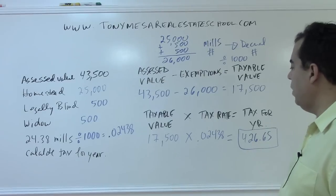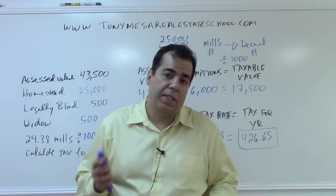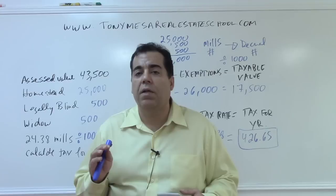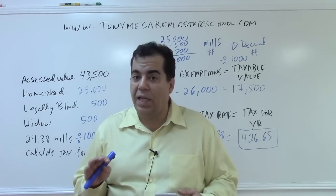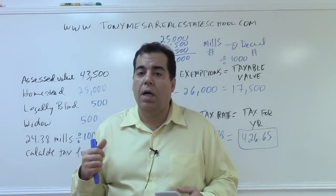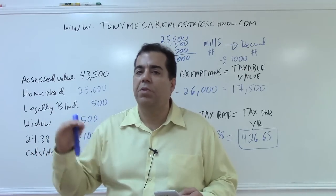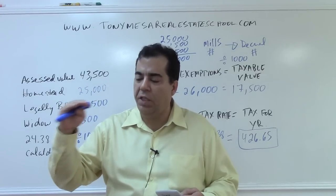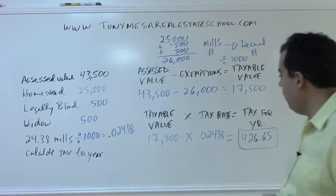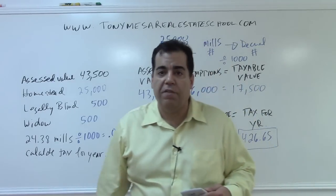That's how you calculate taxes for the year — a common problem on the state exam. Remember: the standard homestead exemption is $25,000. For legally blind, you're not saving $500 directly — you get an additional $500 exemption reducing your assessed value. Same for widow or widower — another $500 exemption. Both can apply simultaneously. You can find us at tonymesarealestateschool.com. Thank you and have a great day.